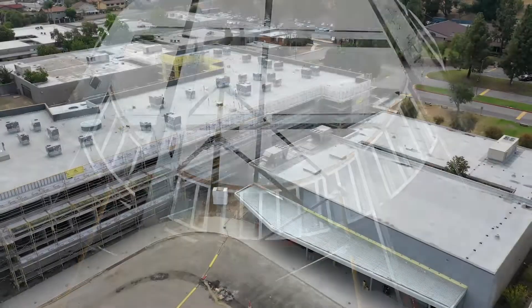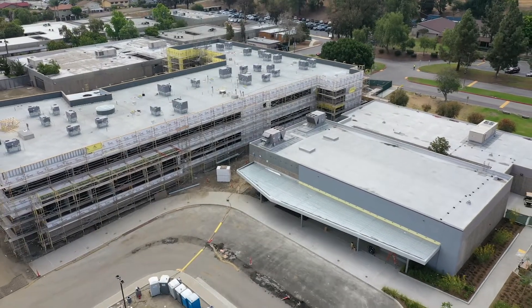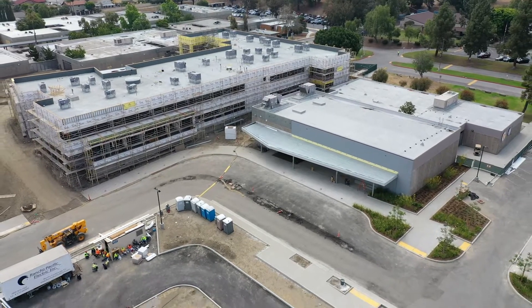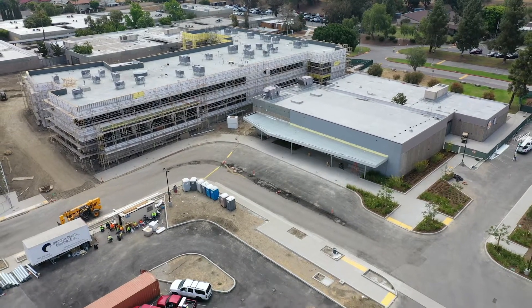In the fall, parents and students will also be surprised to see a portion of the new and improved parking lot area open up, including the front entrance of the multi-purpose building.